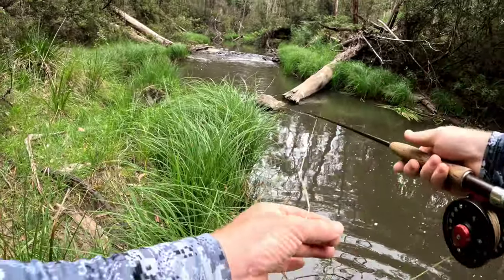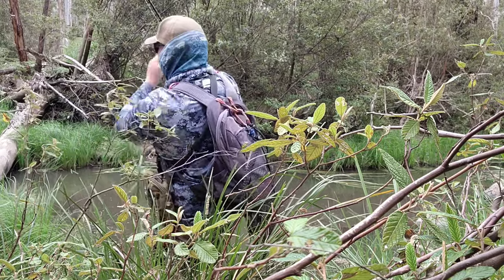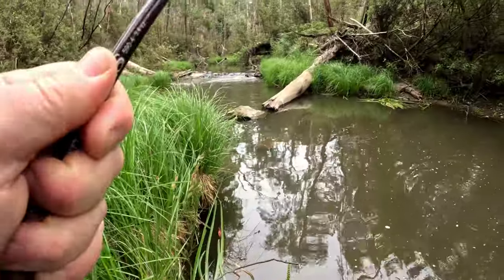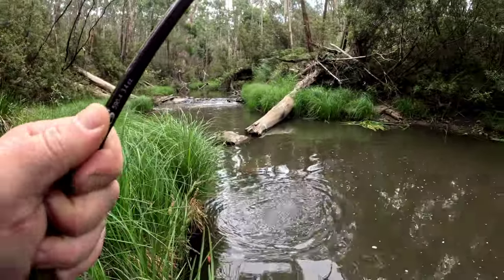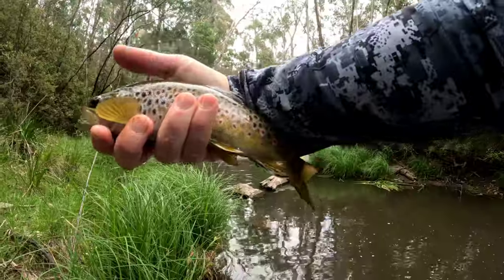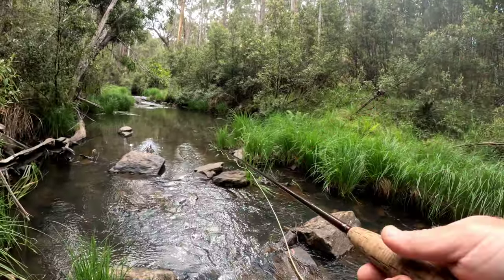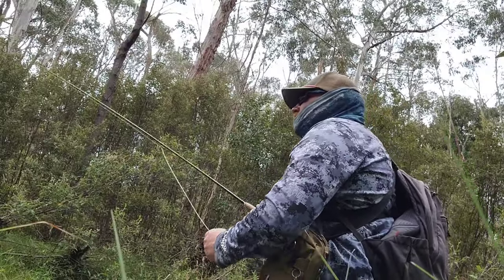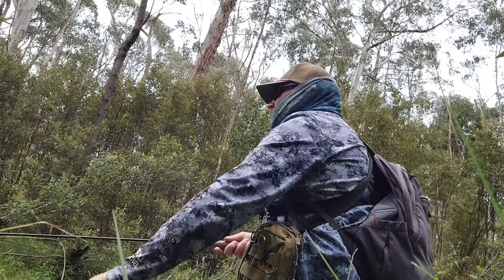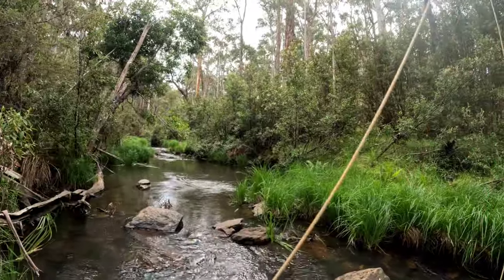That's a better spot to stand. Yep, got him! Oh, and he's a good fish - oh, he's not as big as I thought. Yeah, fish ahead of here - there should be something in here. Yep, got him, and he's an acrobat!